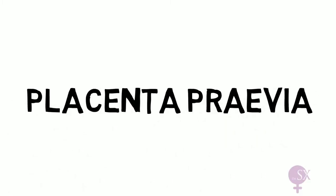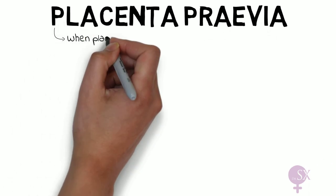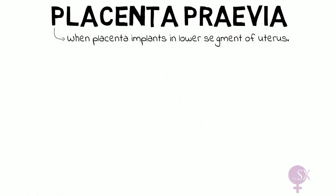Hi, I'm Sarah and in this video we are going to discuss placenta previa. Placenta previa is when the placenta implants in the lower segment of the uterus.